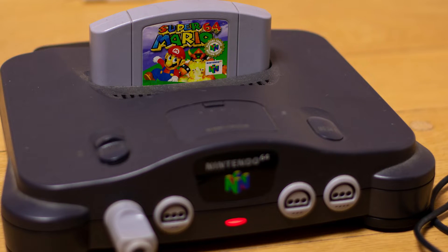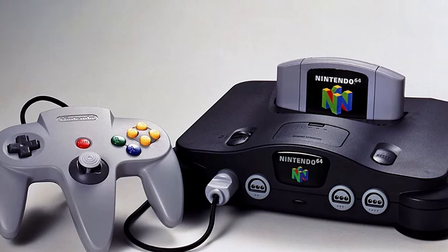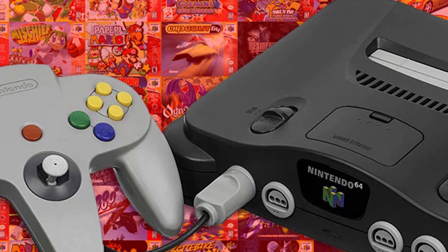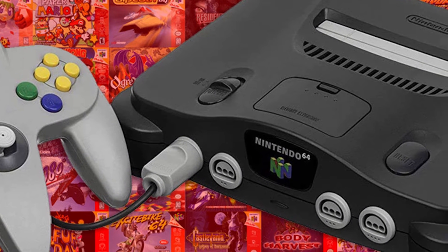Another major difference between the N64 and PSone is their choice of media for the games. The N64 went with cartridges like those used in their older platforms, while Sony decided to go with CD. This is the single factor which determined the fates of both machines and the eventual loss of Nintendo to Sony.